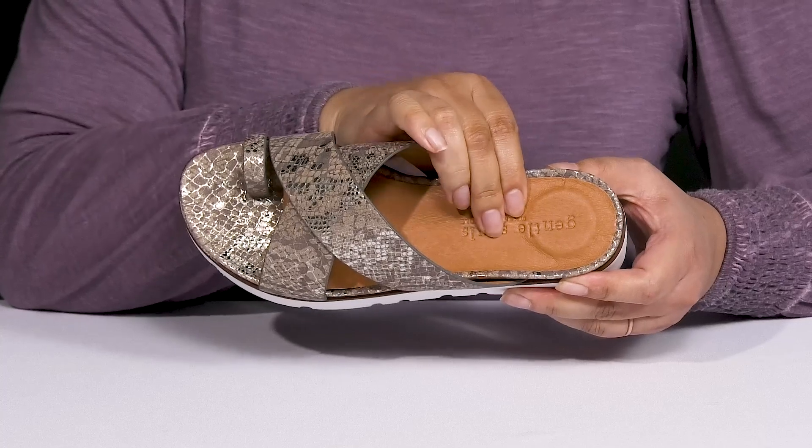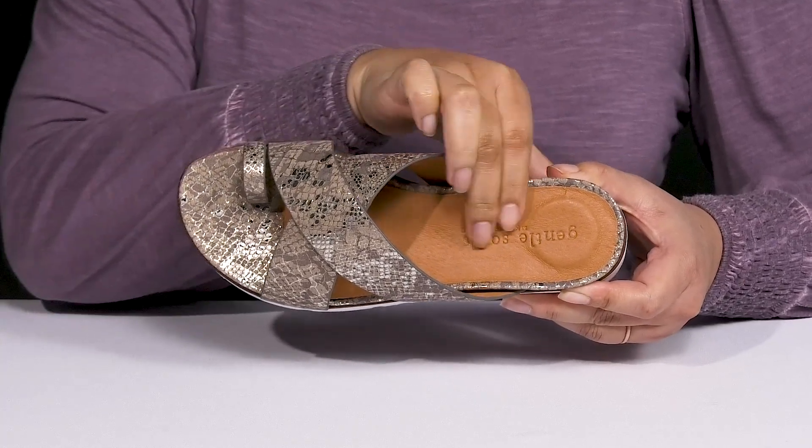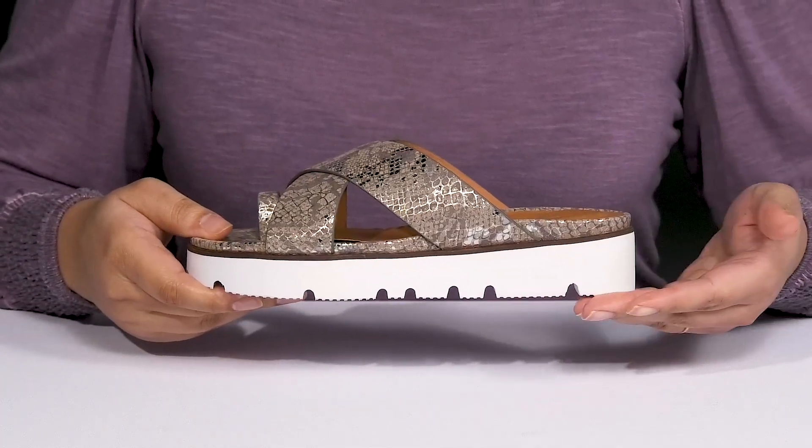Inside there is a leather lining with a cushioned footbed that has added support at the heel to keep you comfortable all day, and the branding details are embossed there as well. The lightweight midsole adds contrast and gives the shoe a clean look.